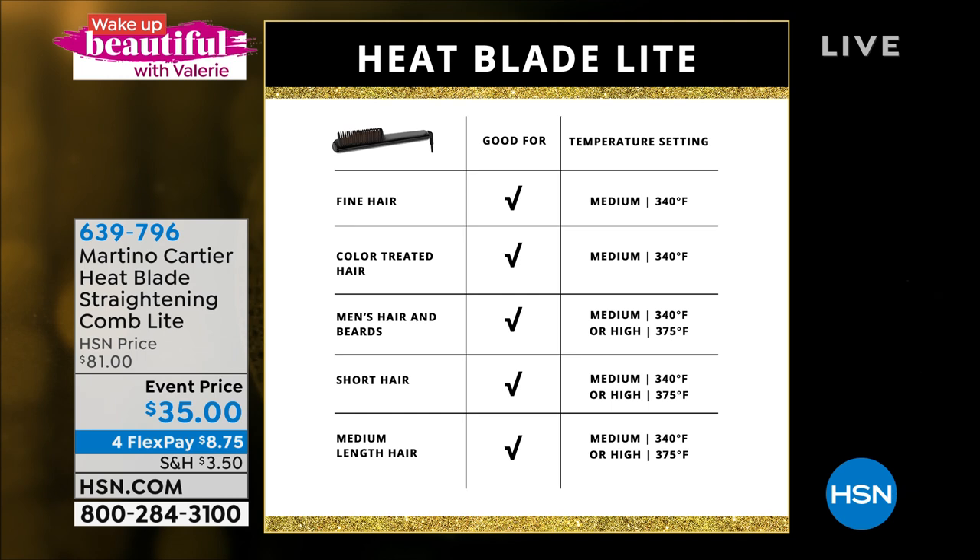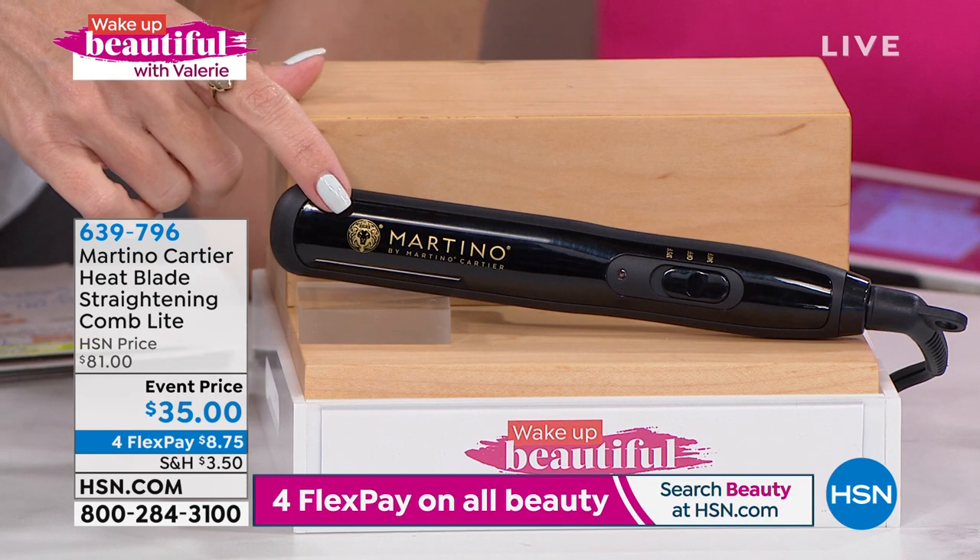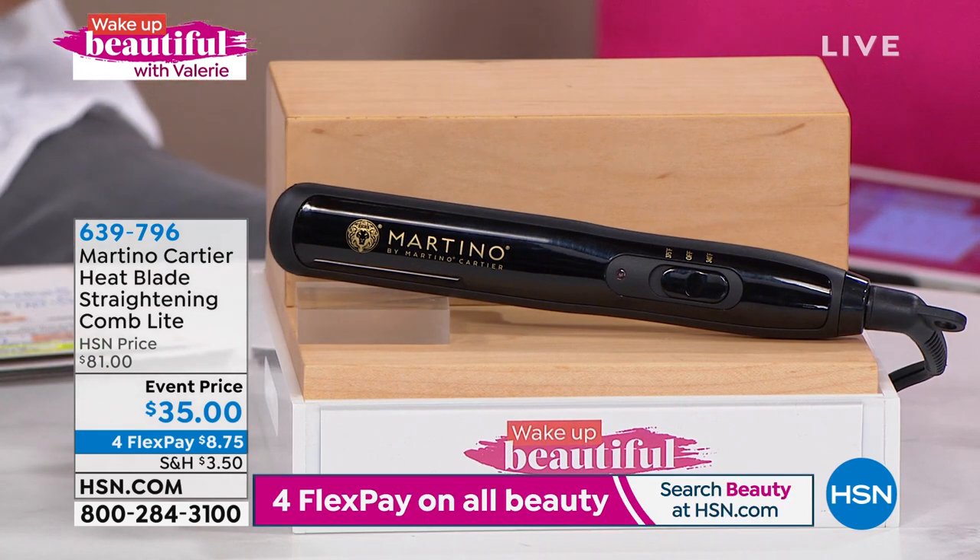It's great for fine hair and has two heat settings: medium at 340 degrees and high at 375 degrees. For coarser, thicker, more textured hair, use the high heat. Even with longer hair, you can just comb and slide it through. It's so compact. This tool at HSN is regularly $81 — today's savings are $46. You're saving more than you're spending. It's on an event price which expires today — last day to get it for $35.